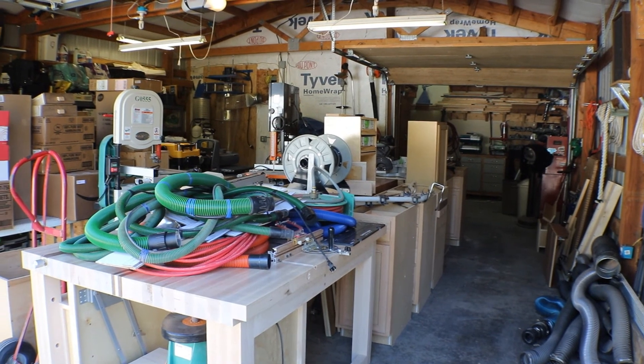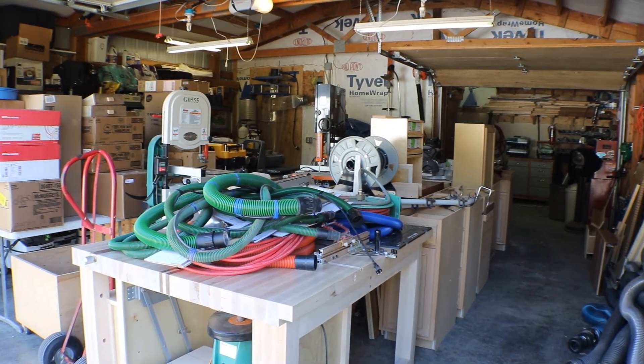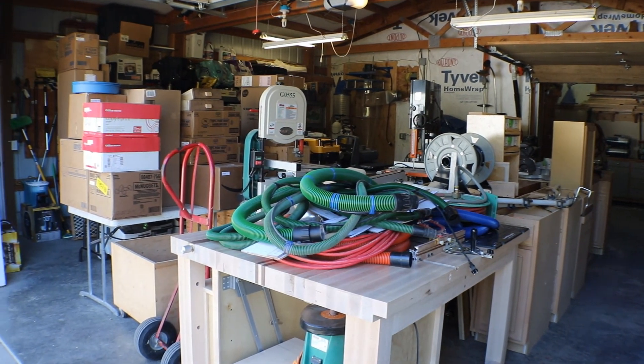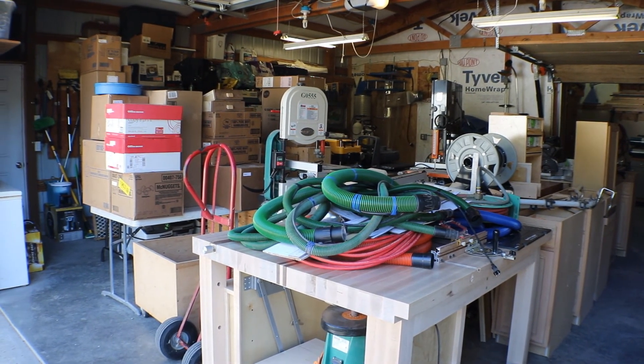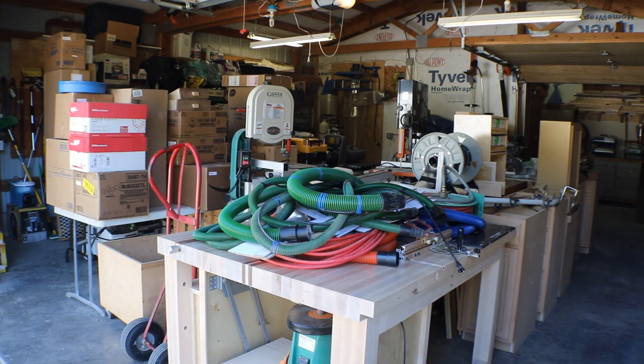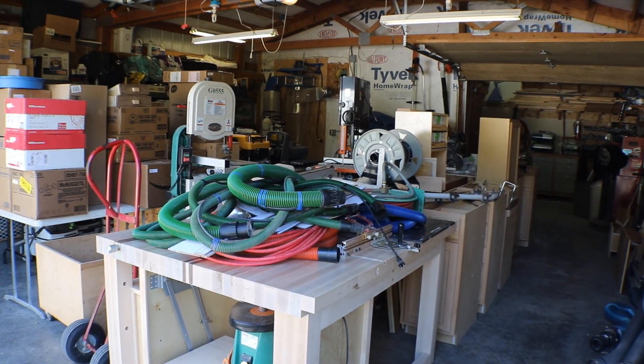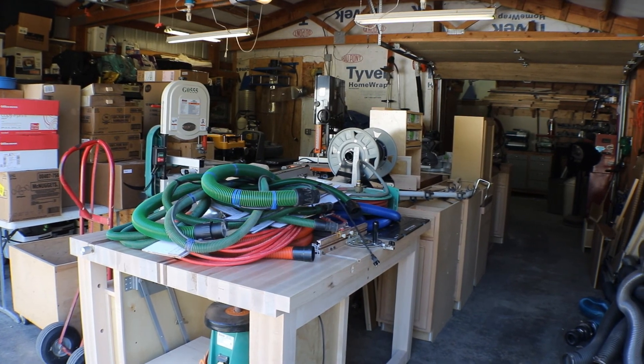This is how packed my garage is right now, and that is all shop stuff — there's very little house stuff in there at all. The dust collector comes down tomorrow. I got it all unwired today and I've got to find a way to pack it.